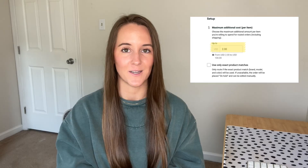If you're rerouting to a different print company because your original is out of stock and the new one costs more money, you can change the threshold for your maximum additional cost so you aren't losing money on rerouted orders. You can also check that you use only exact product matches, which is important if you're selling a specific shirt or color — because if the customer receives something that didn't look like the original, you might have a customer service issue on your hands.